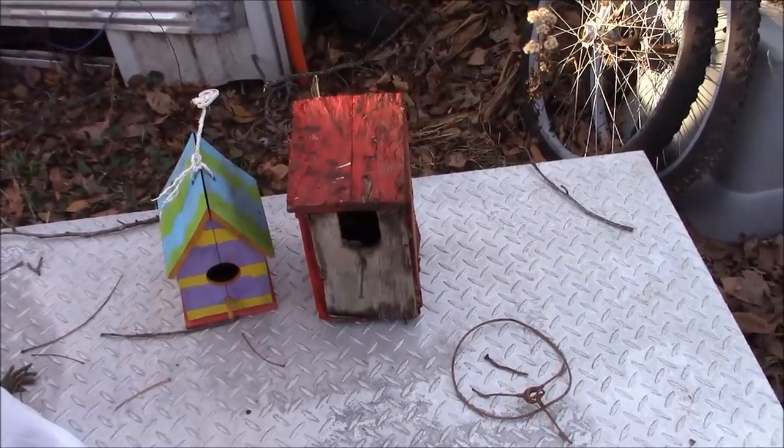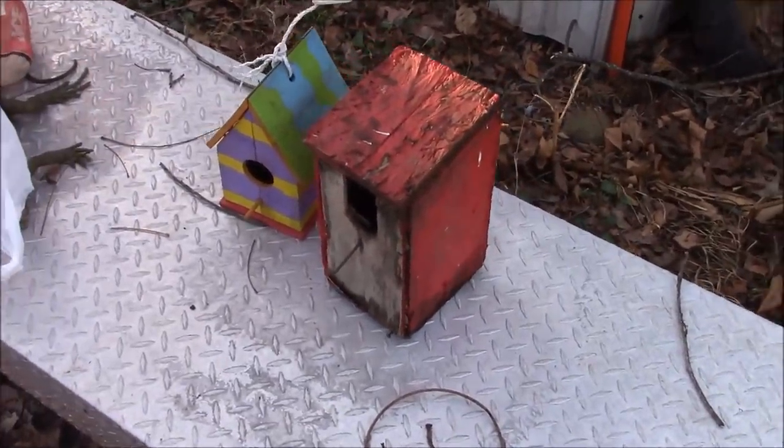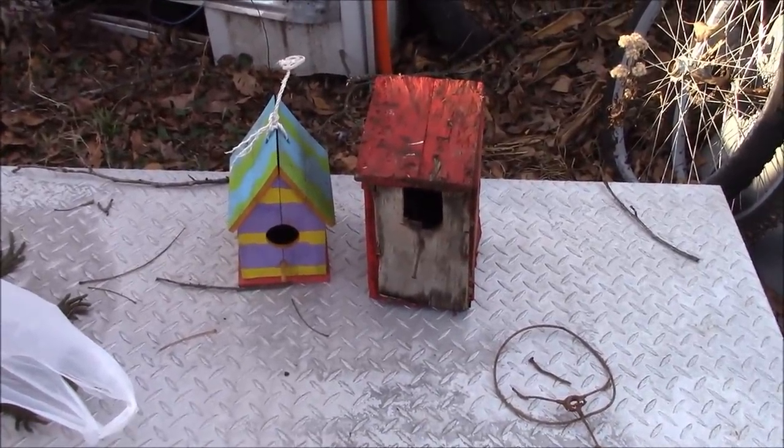The back of the red one — there's no way to get in there and clean it out. I'll probably just put it up because I can. And one of these rainy days I should build some more birdhouses.